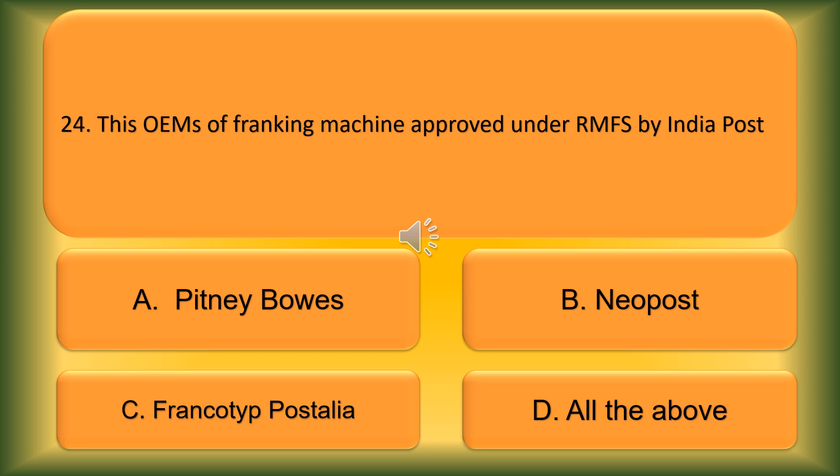Question number 24. Which OEMs of franking machines are approved under RMFS in India Post? Option A: Pitney Bowes. Option B: Neopost. Option C: Francotyp-Postalia. Option D: All the above. The correct answer is Option D, All the above.